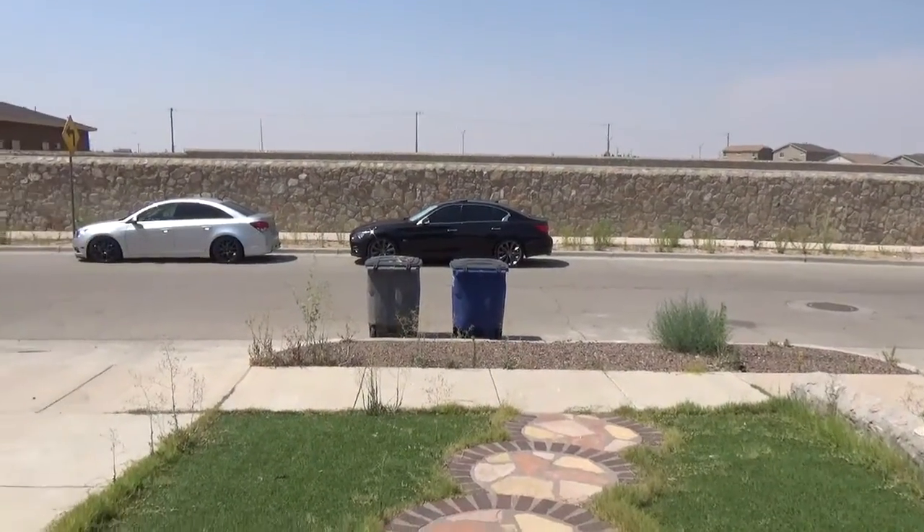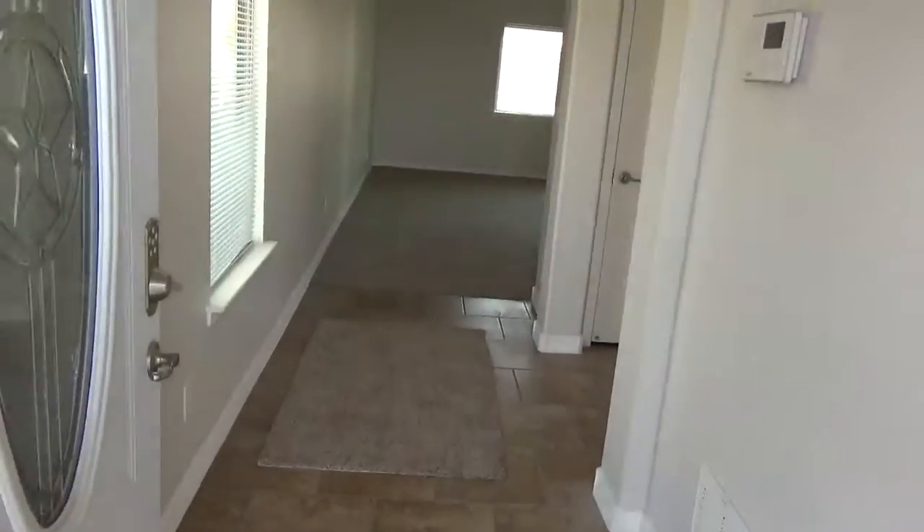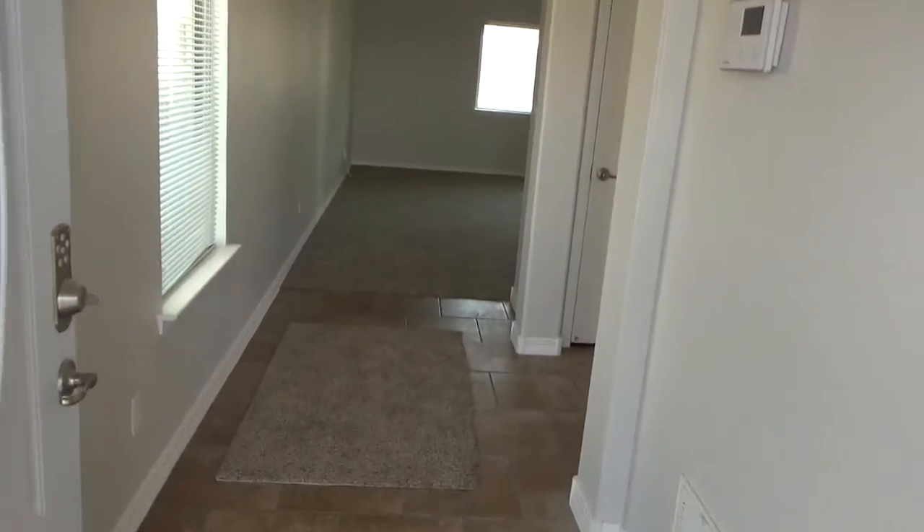My video did cut off, probably because I was talking too much. Go ahead and come inside the house — as soon as you come in you'll notice this entryway.